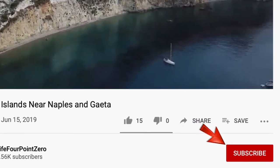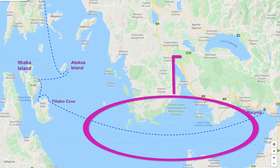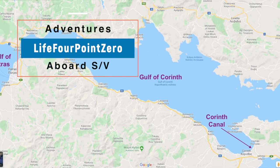Please subscribe to our channel and click on the bell to get notified of new videos. Join us next time as we finish our crossing of the Gulf of Patras, cross the Gulf of Corinth, then transit the Corinth Canal.